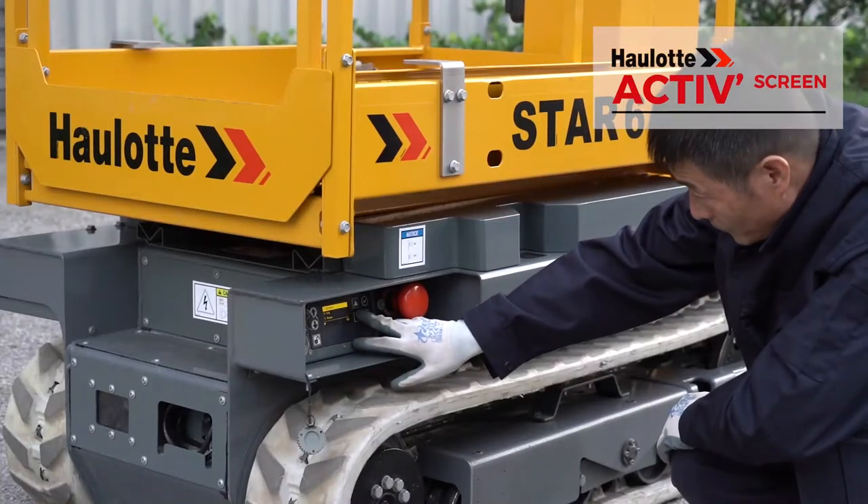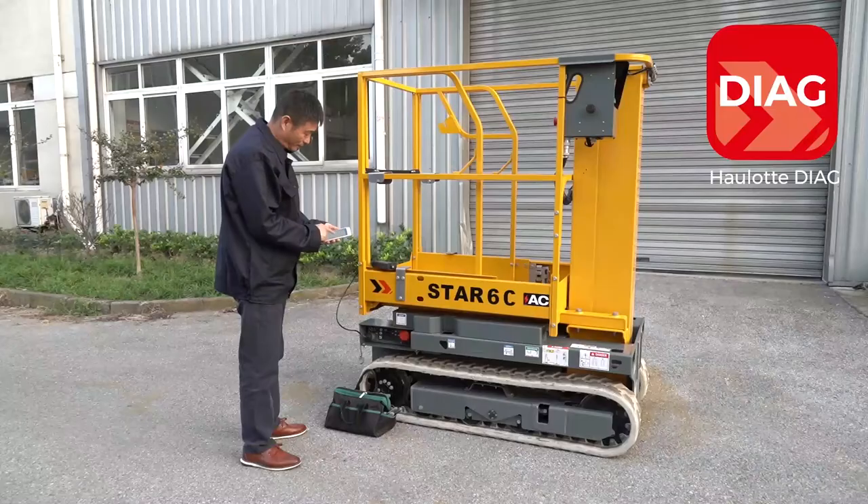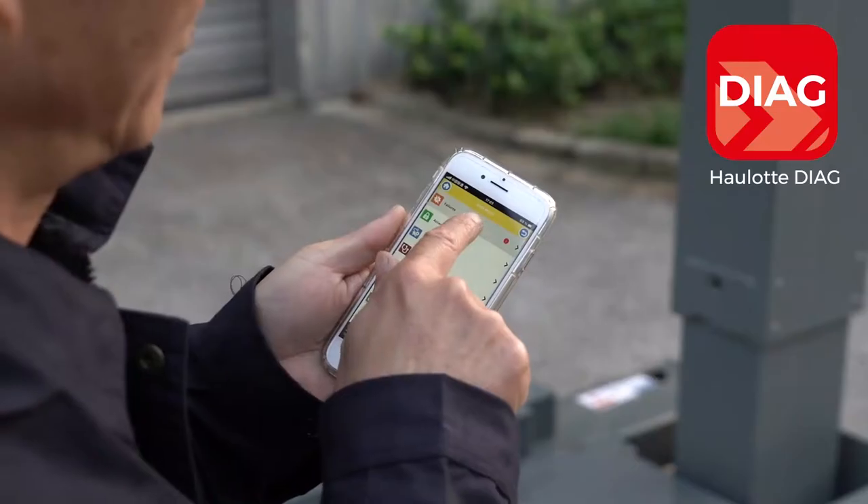Check parameters and diagnose errors using the onboard Hullet ActiveScreen. Use the Hullet Diag app for remote access to advanced diagnostic functions.